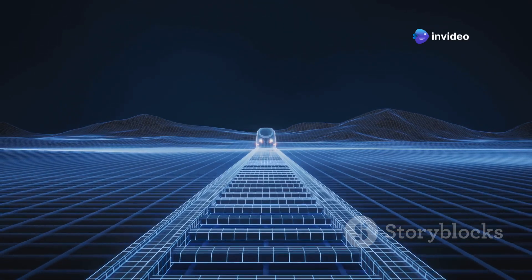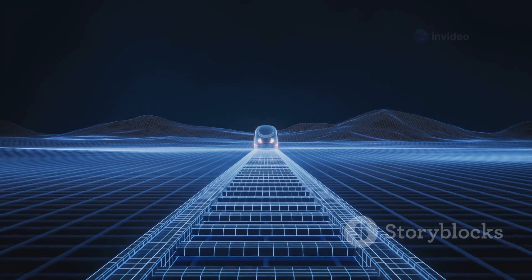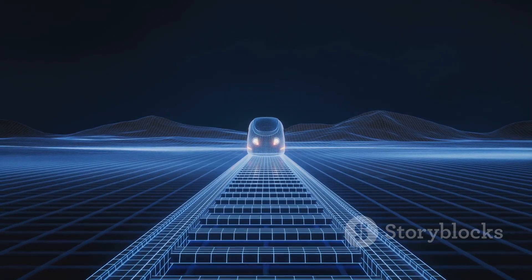Third, electric propulsion. A series of electromagnetic motors push the pod forward, accelerating it to ultra-high speeds.